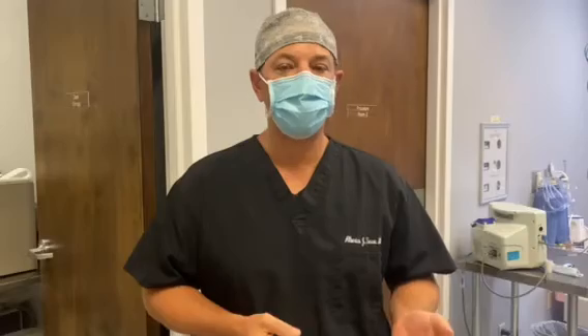The mini tummy tuck does not accomplish flattening of the overall stomach, because it's very difficult to do a muscle plication or muscle tightening of the whole stomach through an incision that's this big at the very bottom of the stomach.